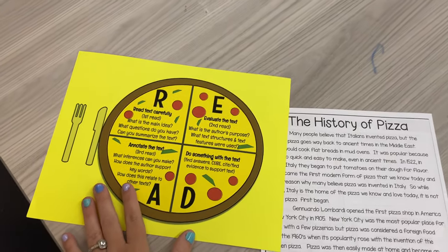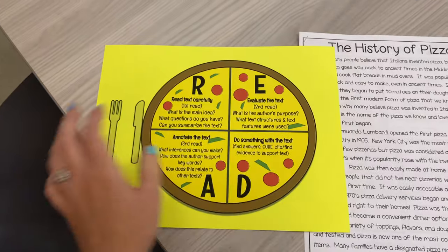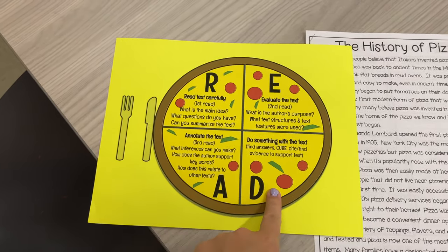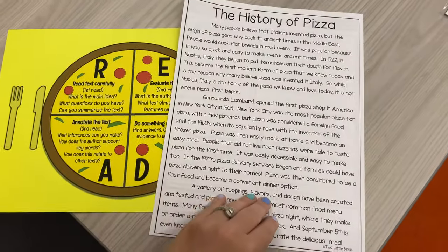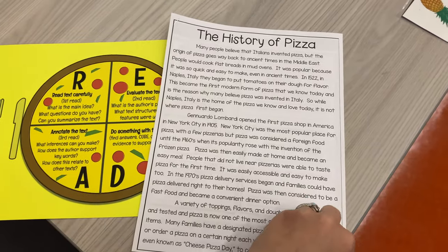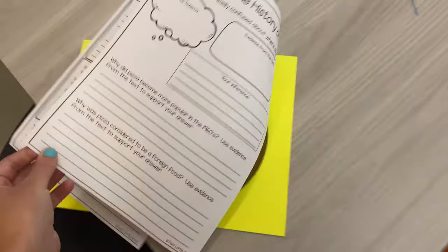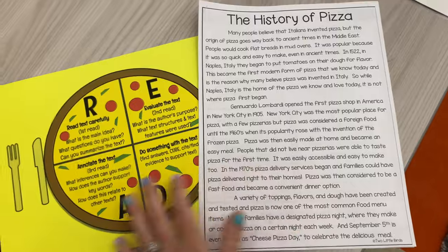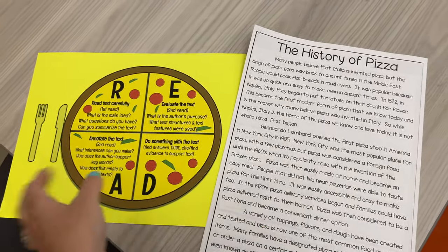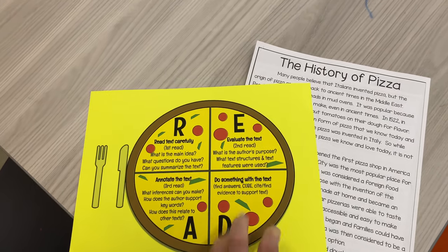As all the kids come in today, I'll have the tablecloths on their tables. At each seat I put the READ acronym on a pizza graphic I made in Google Slides — not perfect but cute — with the different parts of our close reading strategy. Each kid gets one of those plus a passage about the history of pizza, free on TPT, which goes through the first, second, and third reads. I also made a PowerPoint with a pizzeria background and Italian music, and a parent donated 10 pizza boxes from a restaurant.